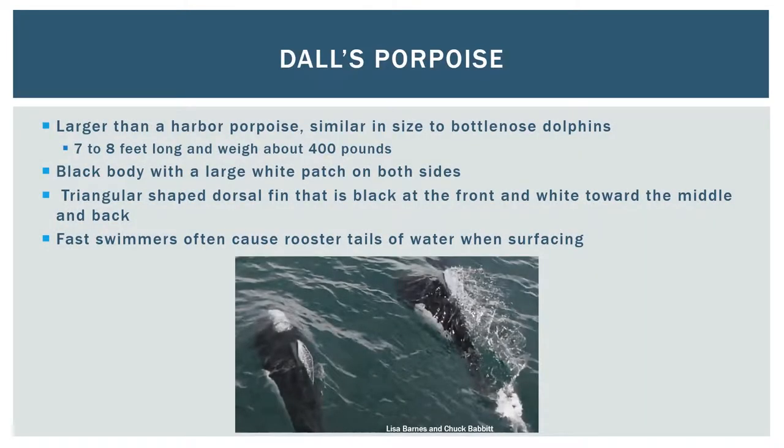Dall's Porpoise are natives of this area. They're mostly found in offshore waters but they do sometimes enter the Salish Sea. They're larger than a harbor porpoise and similar in size to common and bottlenose dolphins. They have distinctive black and white markings seen on both sides of their bodies, dorsal fins, and tails. Dall's are commonly seen in smaller groups of 2 to 20 animals but can also be in large groups of several hundred. They're one of the fastest swimming cetaceans and often kick up a rooster tail of water. They do show interest in boats and are known to bow ride, however they're not as acrobatic as common dolphins.